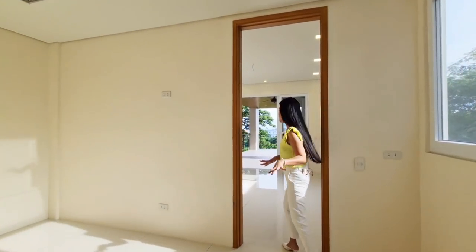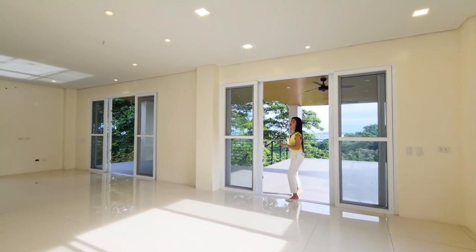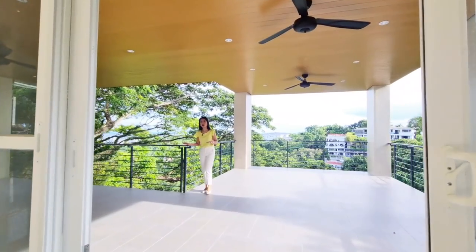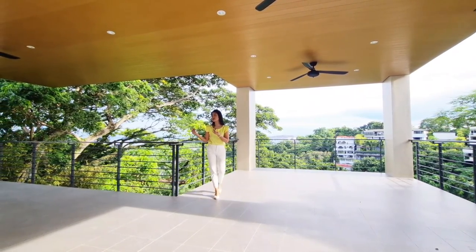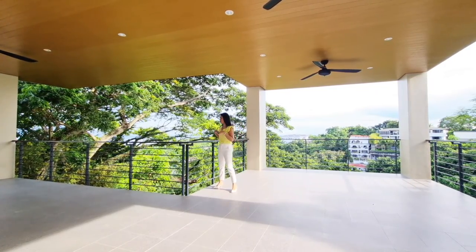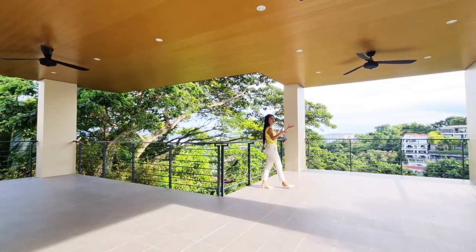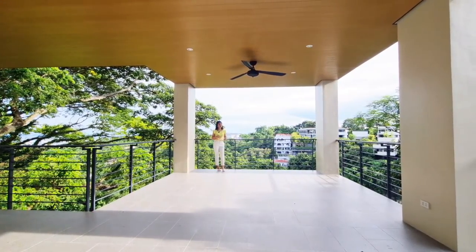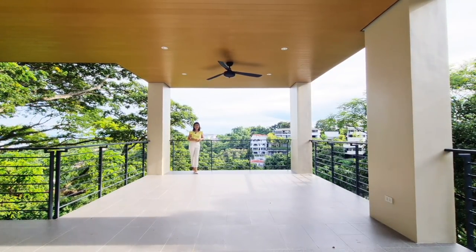As we pass through the dirty kitchen and the show kitchen, you have this beautiful side of the house. You have a balcony — imagine placing your dining area right there. You can also give an extension with more tables to accommodate your guests and friends while enjoying the view of your swimming pool and this beautiful view of tall trees, nature, your neighborhood, and fresh air.